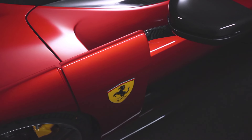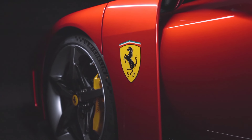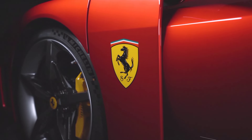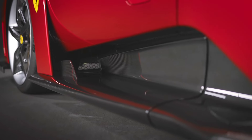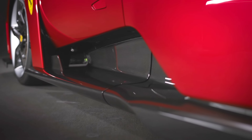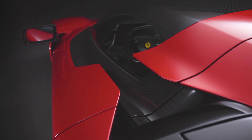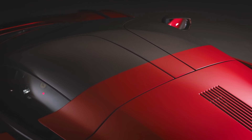In conclusion, the 2025 Ferrari F80 sets the new benchmark for what a hypercar can achieve. With its combination of stunning design, breathtaking performance, advanced technology, and a nod towards sustainability, it is poised to be one of the most exciting and iconic vehicles in Ferrari's illustrious history. Whether on the track or cruising through city streets, the F80 promises to deliver an unforgettable driving experience.